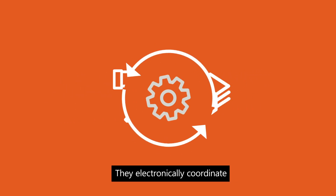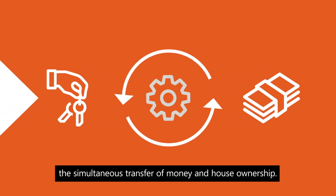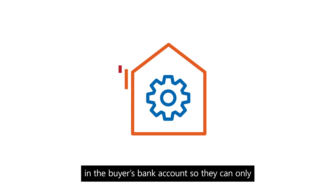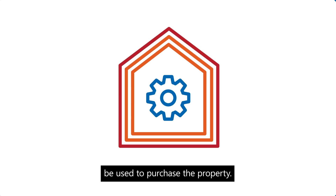They electronically coordinate the simultaneous transfer of money and house ownership. The synchronisation operator asks for funds to be reserved in the buyer's bank account so they can only be used to purchase the property.